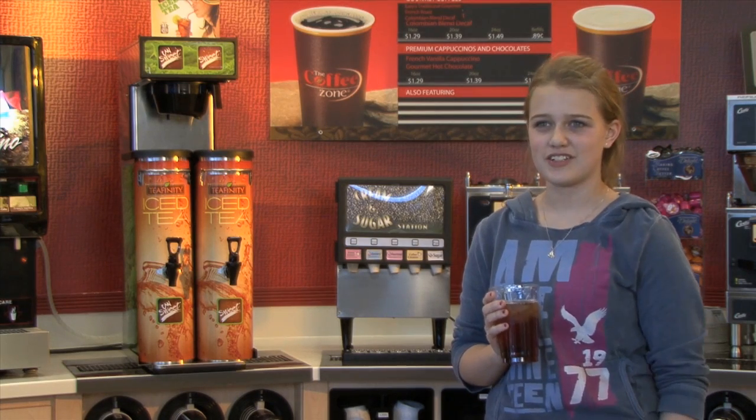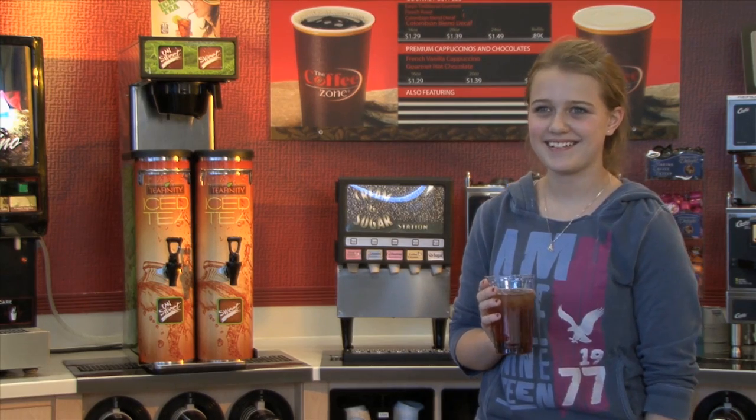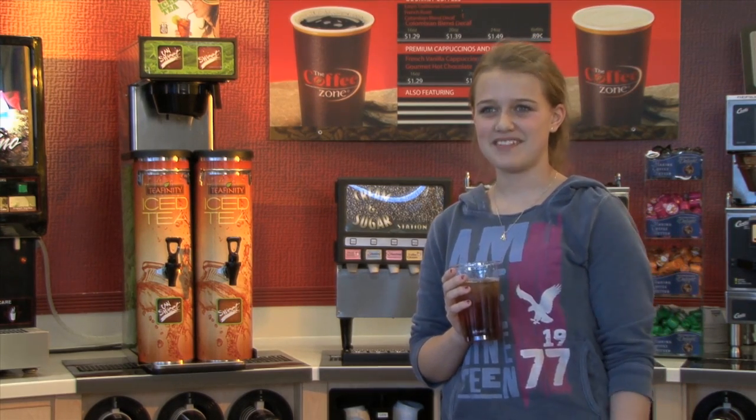I usually buy water to drink, but this tastes a lot better. I would definitely buy it if it was available.